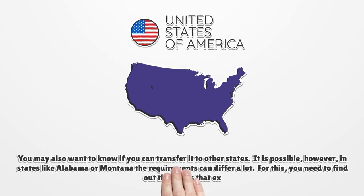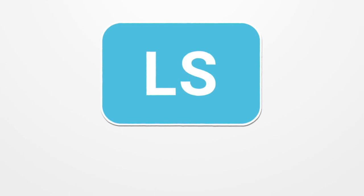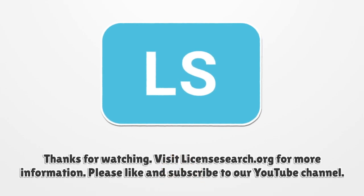You may also want to know if you can transfer it to other states. It is possible; however, in states like Alabama or Montana the requirements can differ a lot. For this, you need to find out the norms that exist there. After you accumulate enough information on transferring possibilities, you can fill in a reciprocity application. The fixed fee for the service is $20.